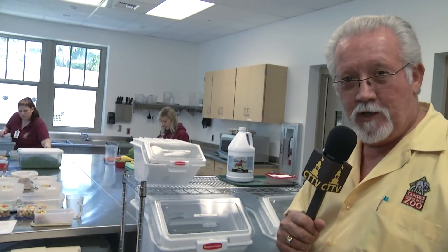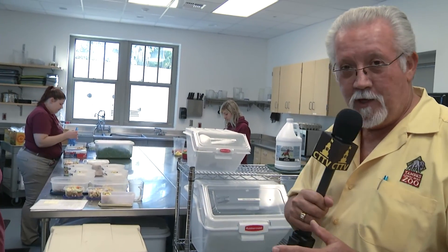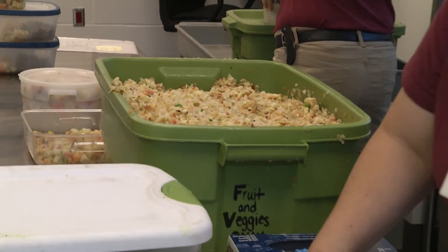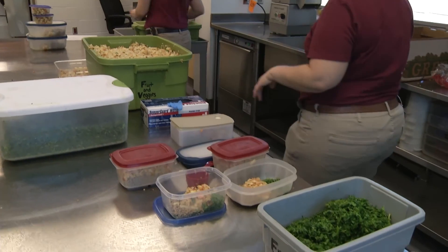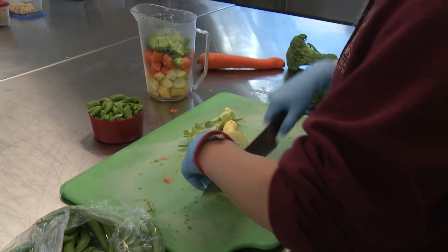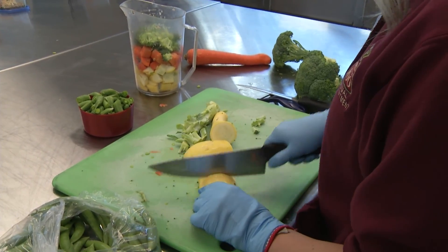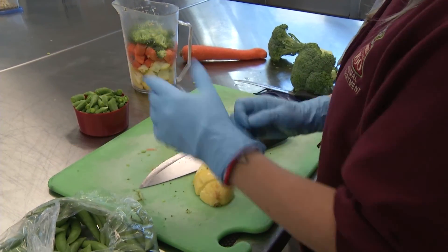We've built efficiencies into the way the food moves through and the food processing. Everything in here is stainless steel so we're in full compliance with our regulatory agencies — no rust, no countertop issues. We went ahead with the additional expense and put in stainless steel, which will last us forever. We moved in last Tuesday, so a little over a week ago we officially started complete diet prep in here.